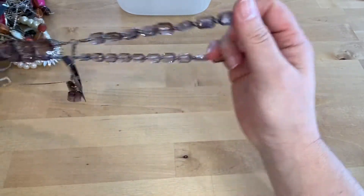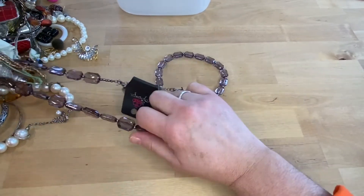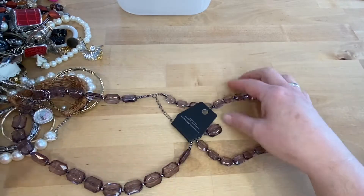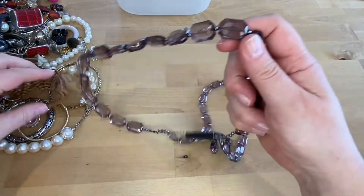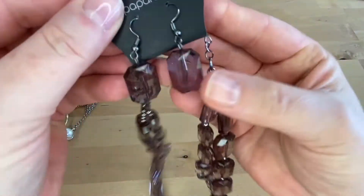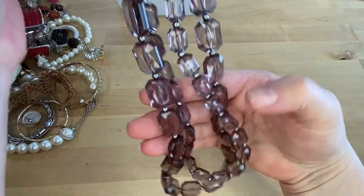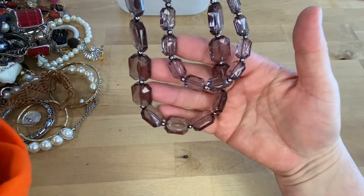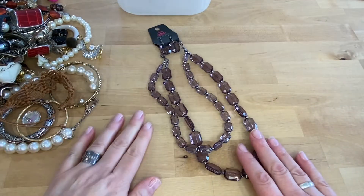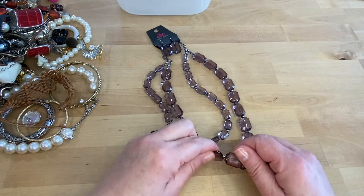We're going to get this paparazzi piece out of here. This is a really pretty purple acrylic faceted bead necklace. I like that — that's really nice. If anyone's interested in that, we will do $4.